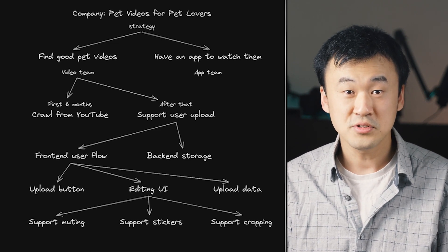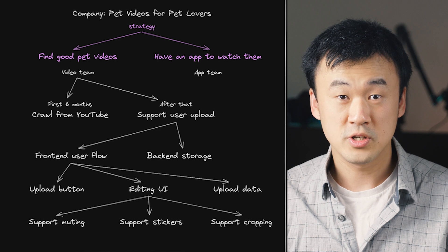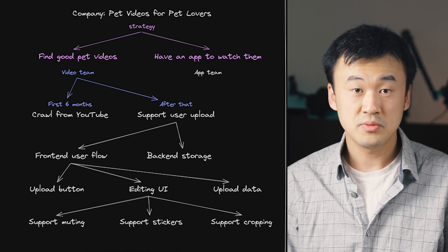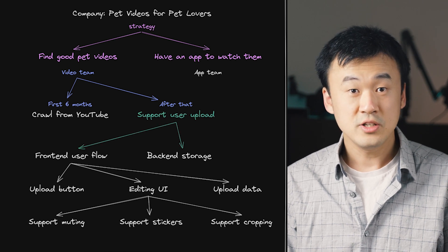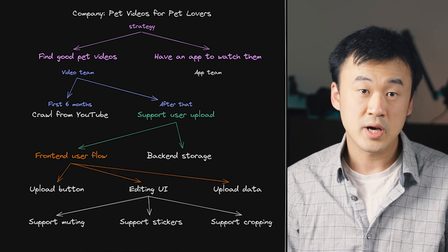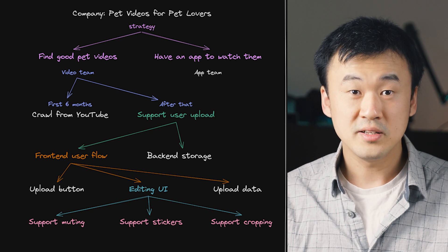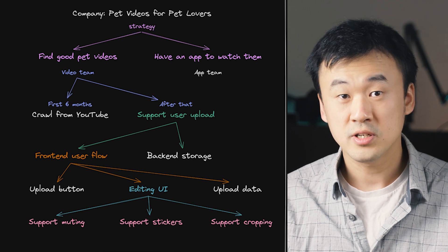Now, let's take a closer look at how we got here. First, we defined our company strategy, which informed the organizational structure of having two teams. Each team had their own focus and had to figure out their long-term plan. These plans were then broken down into milestones. Each milestone usually requires tackling a few key problems. Each problem has to have a set of solutions, and each solution can be further broken down into specific tasks. With that in mind, it should be really easy to understand the various levels for software engineers that we looked at earlier.